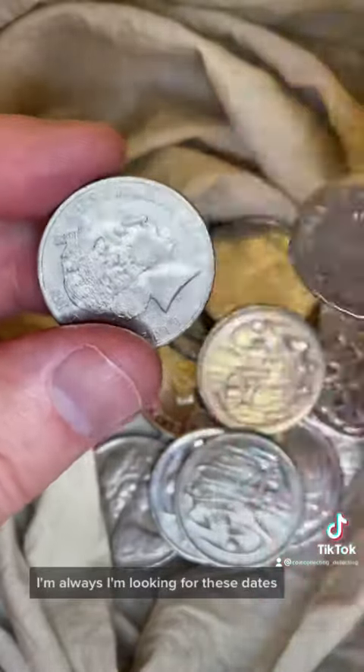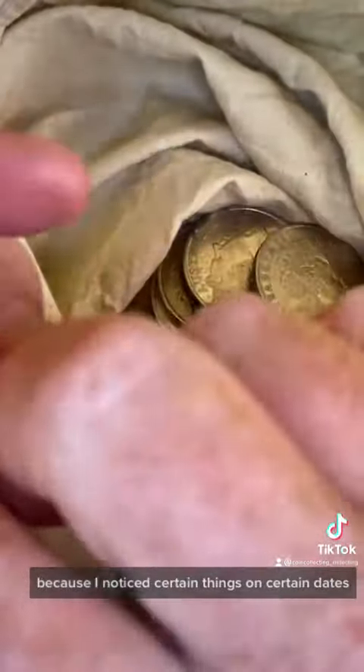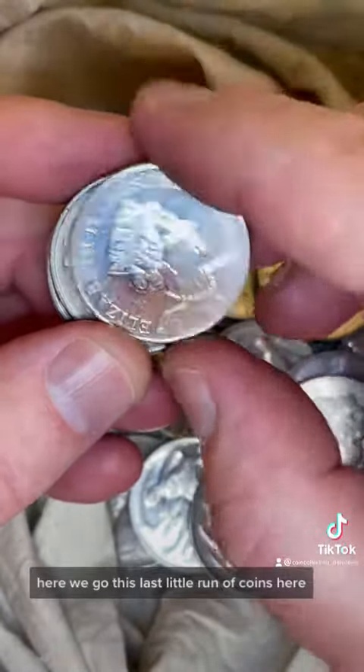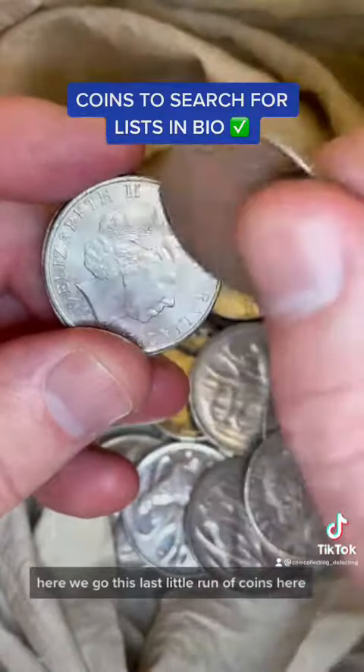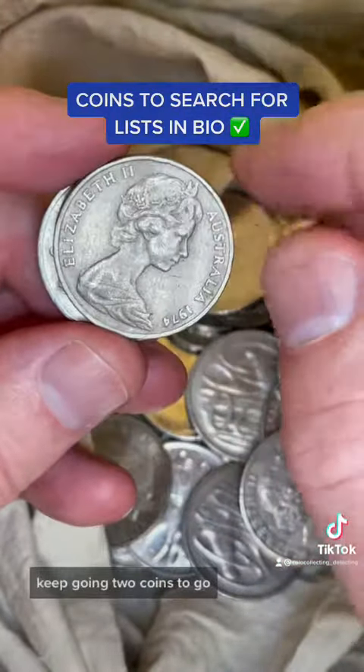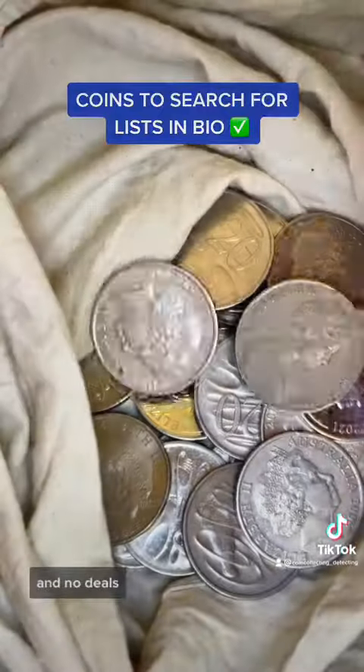I'm always looking for these dates because I know there are certain things on certain dates. Let's see how we go with this last little run of coins. 2008 — wave gap? Not a wave gap. Two coins to go and no deals.